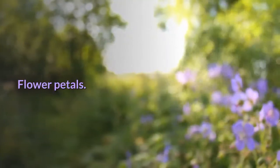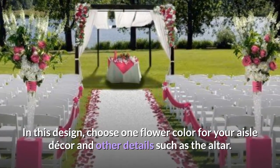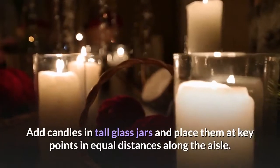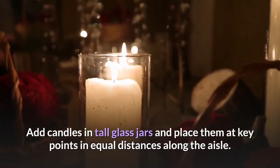Flower petals. In this design, choose one flower color for your aisle decor and other details such as the altar. Line both sides of the aisle with flower petals. Add candles in tall glass jars and place them at key points in equal distances along the aisle.